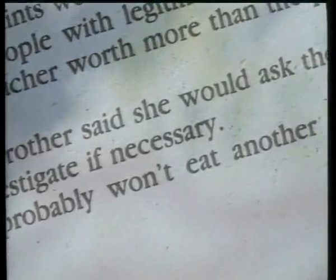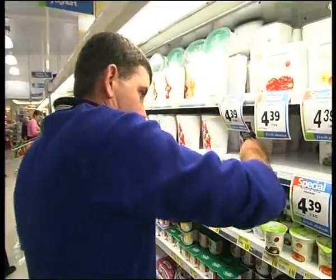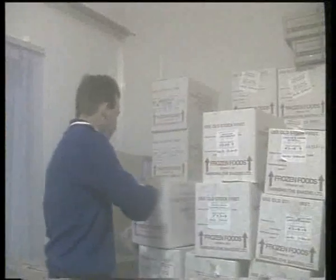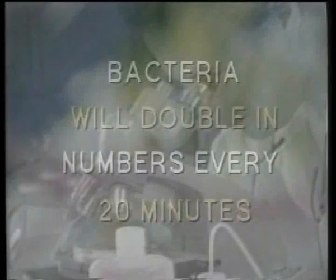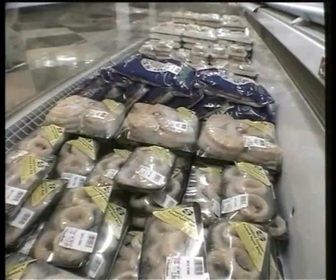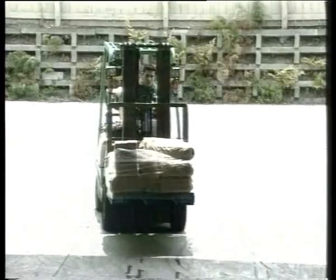Bacteria need time, temperature, food, and moisture to grow. This is why cleaning, stock rotation, and refrigeration are so important. It's a frightening fact that bugs can double their numbers every 20 minutes given the right conditions. Bacteria grows when food thaws, so temperature control is clearly very important. Avoid buying frozen foods that are soft or have lots of ice on them, as this tells you they have thawed and refrozen.